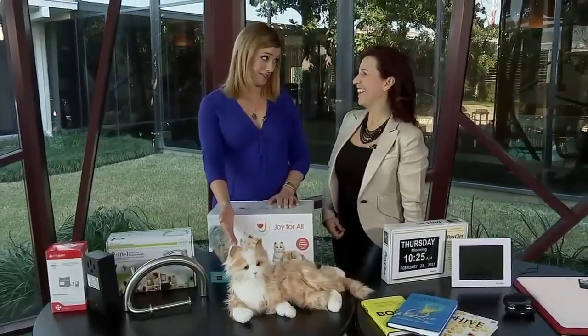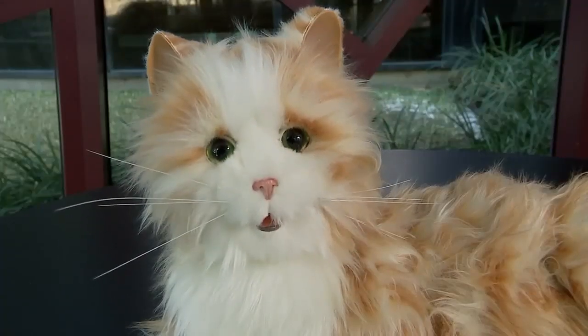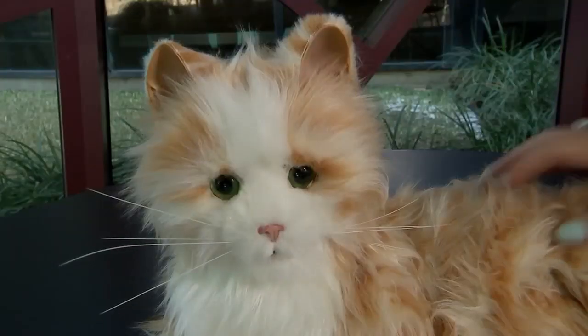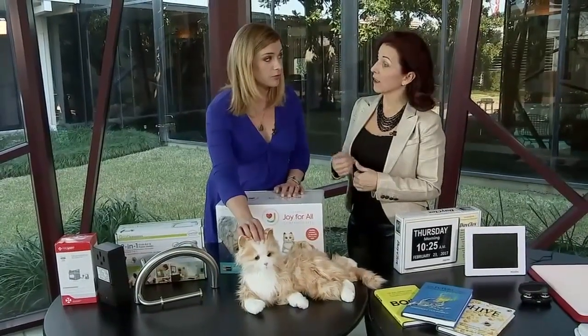I kind of laughed at this when we first brought it out, but there is a real serious reason to have a companion pet. There is. So we all know that pets make us happy. There's a lot of research around companion devices, not only for children but for seniors — that we need to touch and integrate and we can't always do that. It makes them feel like they're not alone. That's exactly right.